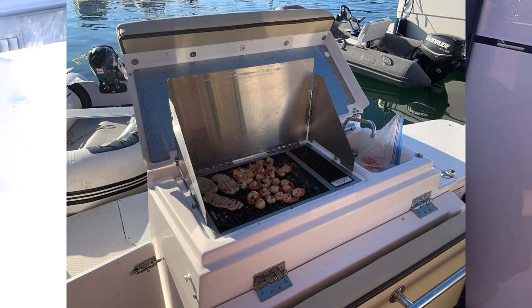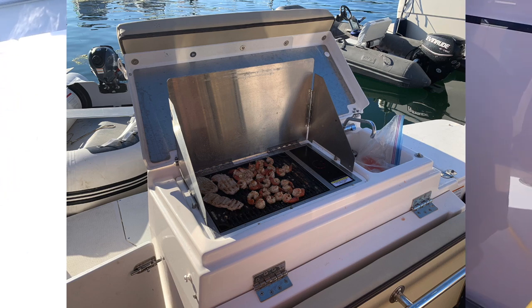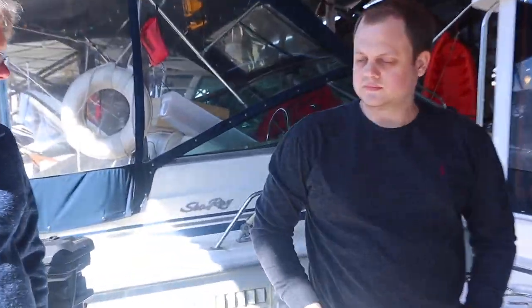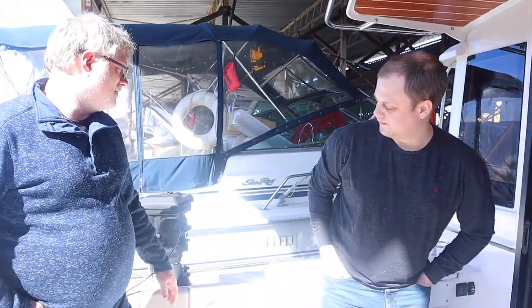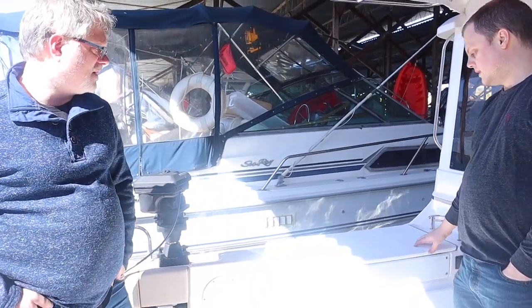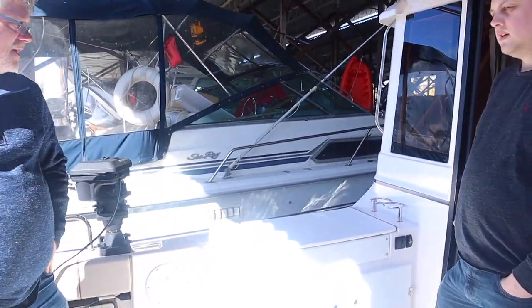On the Ranger, the transom also has a deep well that could be made into a live bait well with the sink. The integrated cooler on the Cutwater is nice, and the cutting board surface would make a good fillet table. The Ranger has a sink but not really a proper fillet table — more of a cutting board on top of the transom.